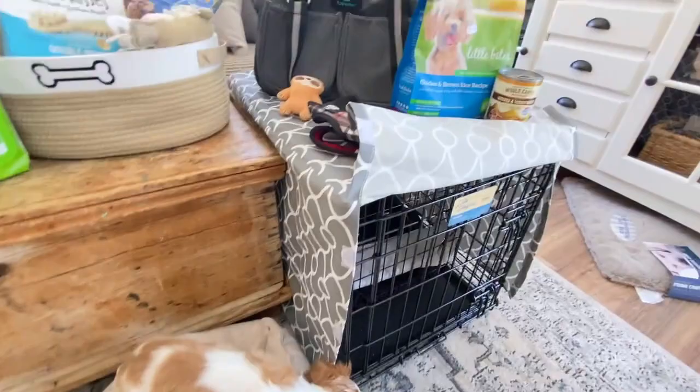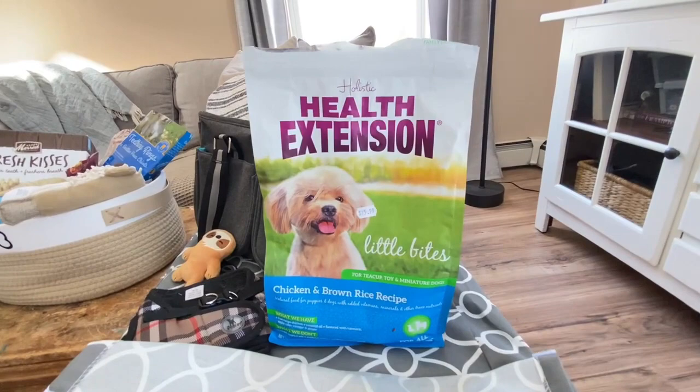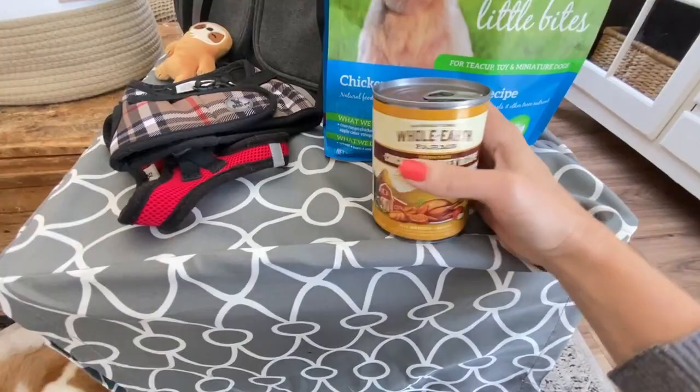About the food — he came to me eating this food, which I actually like and have used in the past. This is the Holistic Health Extension little bites formula, chicken and brown rice. The kibble is really tiny. This bag is four pounds and it is $15.99. The kibble is super tiny, which is great for his little mouth.